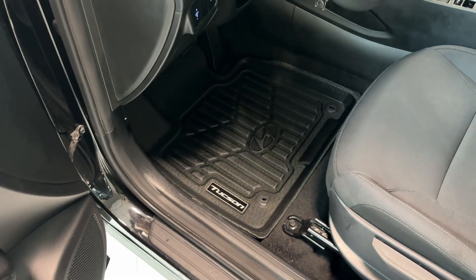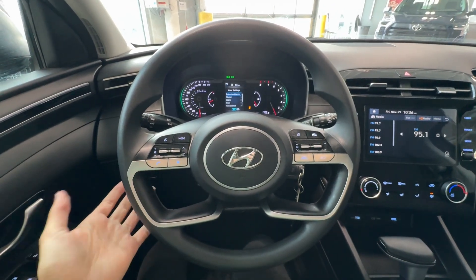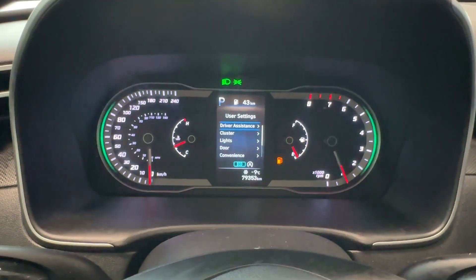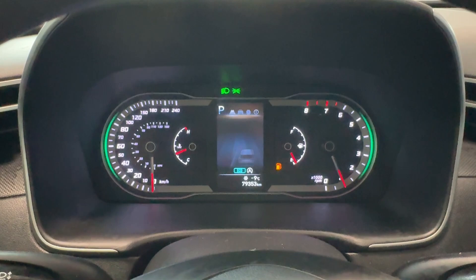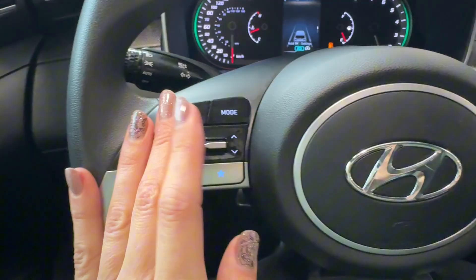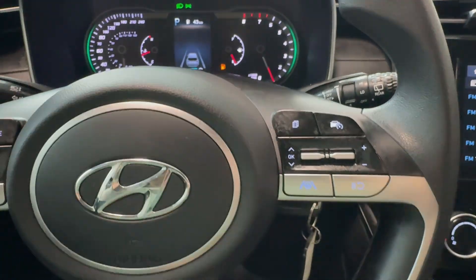On the floor we can find all-weather rubber mats with a Tucson badge. There's also a brightness adjustment for the driver's display and a traction control off button. The steering wheel features audio controls and a voice intelligent assistant, with a four-inch digital gauge cluster screen behind the driver showing various settings and vehicle information.